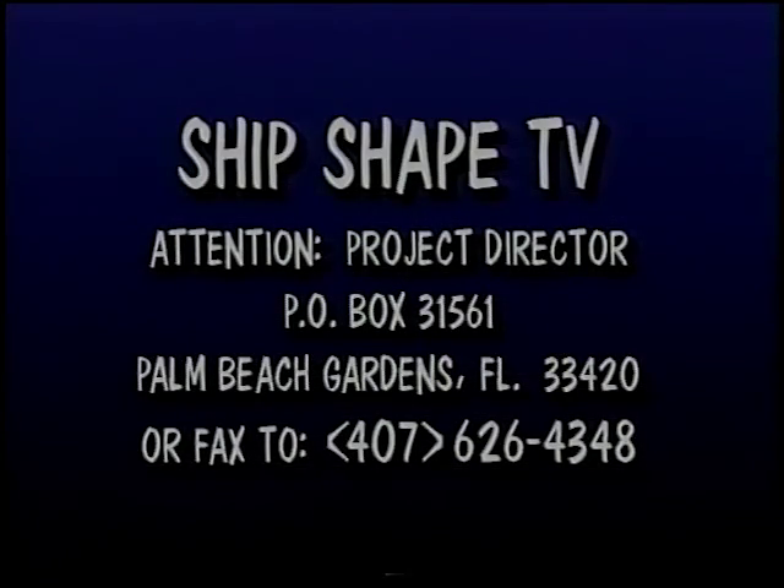Write your project suggestions to Ship-shape, the TV show. Attention: Project Director, Post Office Box 31561, Palm Beach Gardens, Florida 33420, or fax us at area code 407-626-4348.